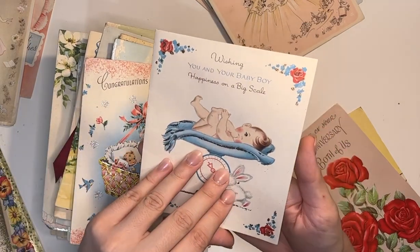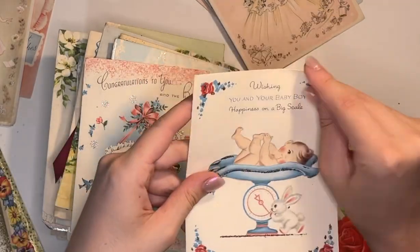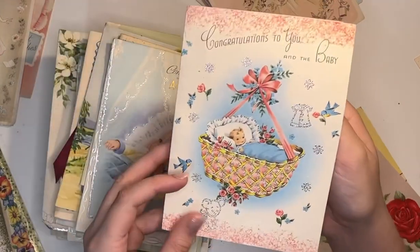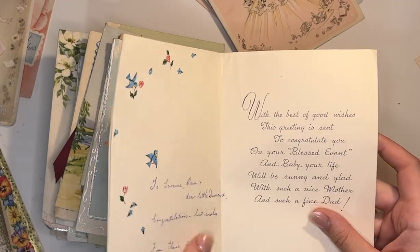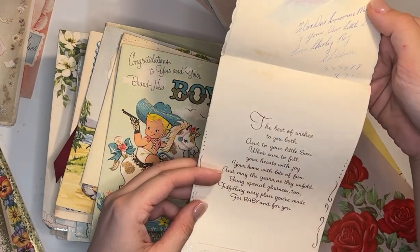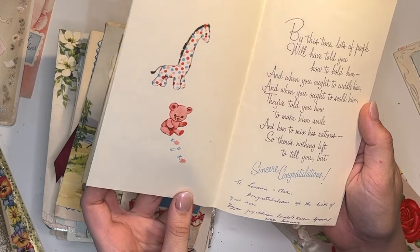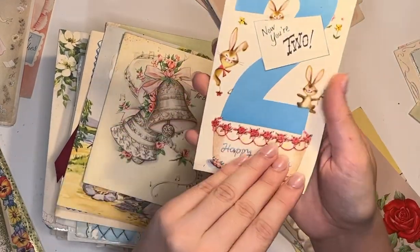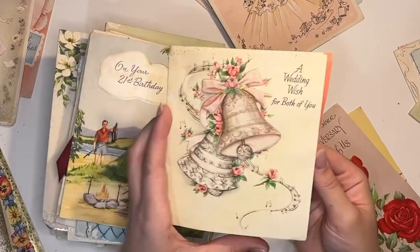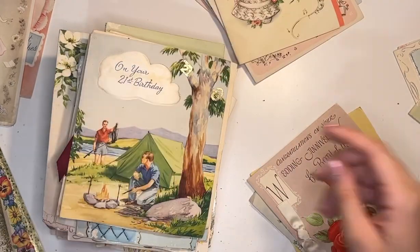Another baby card. Happiness on a big scale — this is from Lorraine and Max, so Lorraine and Max must have had a baby boy. I love these cards. The baby's name was Desmond — cute. 1962. I love this one, the little cowboy one — it's a two-year-old's card. There's a wedding card here. There's some gross stuff in these cards — I haven't looked through them all so I'm getting surprises. This one came from Lorraine to Max. I wonder if they were married when she sent him this card.